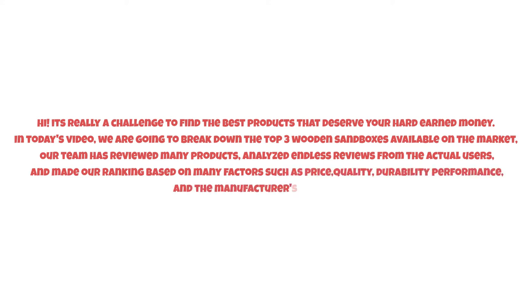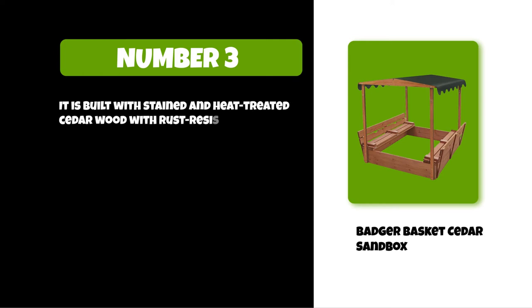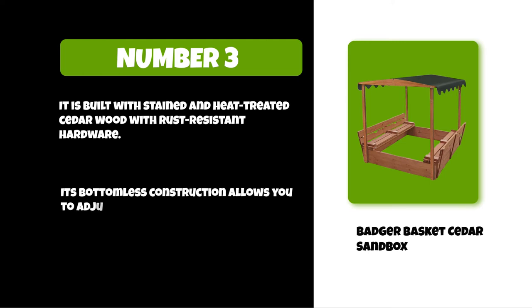At number three: the Badger Basket Cedar Sandbox. It is built with stained and heat-treated cedar wood with rust-resistant hardware. Its bottomless construction allows you to adjust the sand depth and helps with drainage.